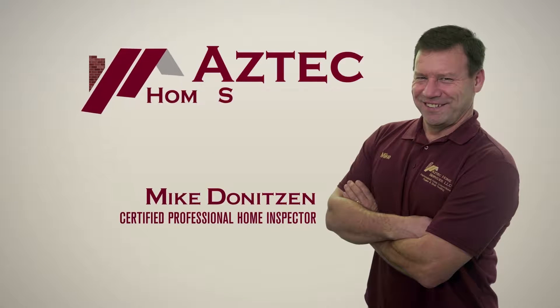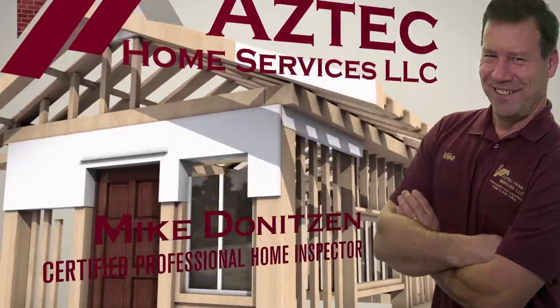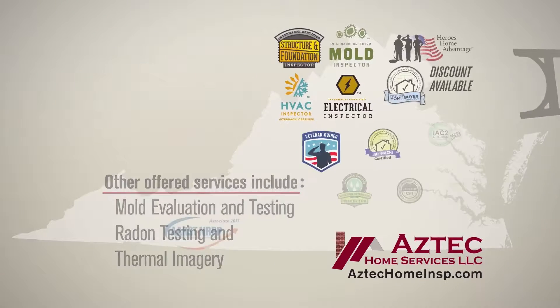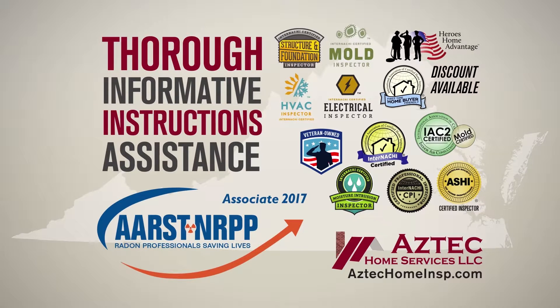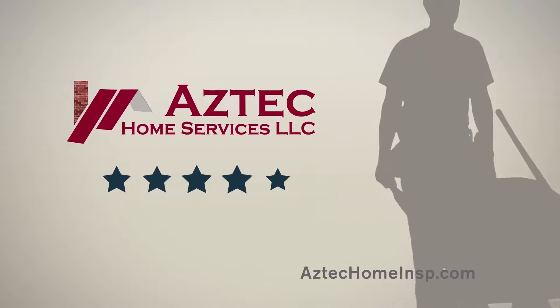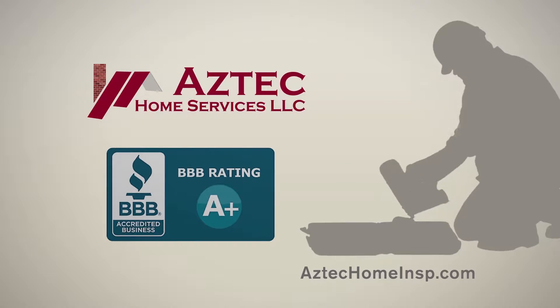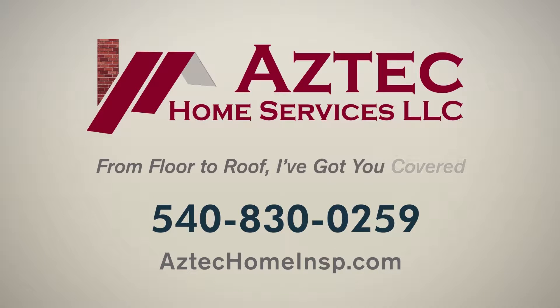Hi, I'm Mike Deniteson, a certified professional home inspector serving home buyers right here in the Shenandoah Valley. With more than 30 years in the home construction field, you can rest assured your home inspection will be thorough, informative, and include instructions to assist you with any of the uncovered issues. I am proud that my clients have rewarded me with a perfect five-star rating on Google reviews. If you're looking for a home inspection that will give you peace of mind, call me at Aztec Home Services today. From floor to roof, I've got you covered.